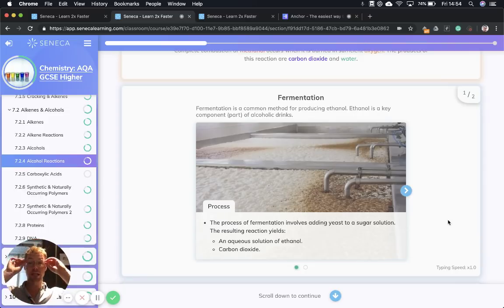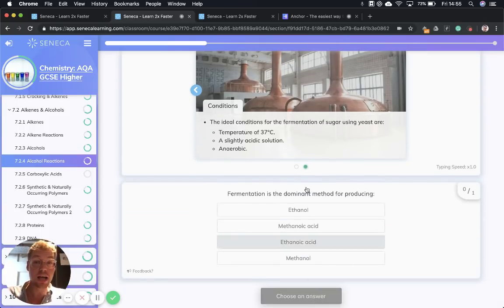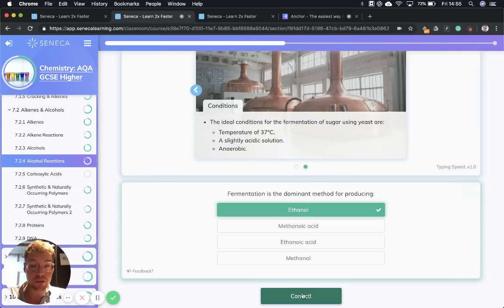Now we're going to talk about fermentation. The process of fermentation involves adding yeast to a sugar solution, and the resulting reaction yields an aqueous solution of ethanol and carbon dioxide. Fermentation is a really common method for producing ethanol, and ethanol is a key component of alcoholic drinks — fermenting grapes produces wine. The conditions for fermentation of sugar using yeast are: a temperature of 37°C (not too hot or the yeast will die), the solution needs to be slightly acidic with pH below 7, and it needs to be anaerobic — no oxygen. Those are the three conditions for fermentation: 37°C, slightly acidic, and anaerobic.